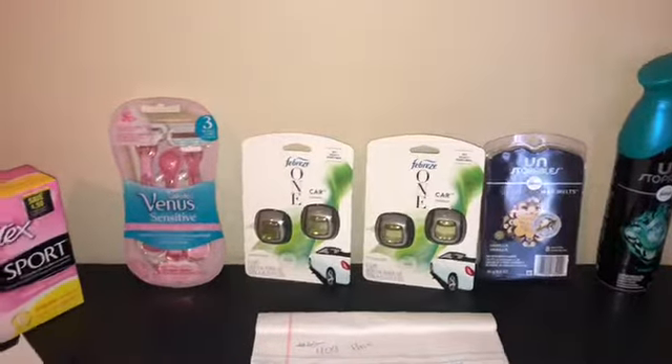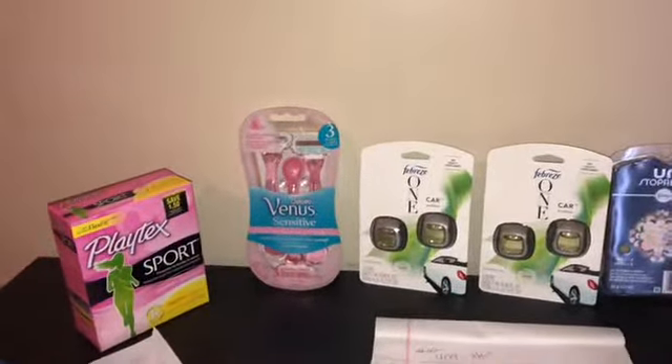Hey, what's up YouTube, this is Mr. Coupon, and this is my actual five off twenty-five scenario that I did today.